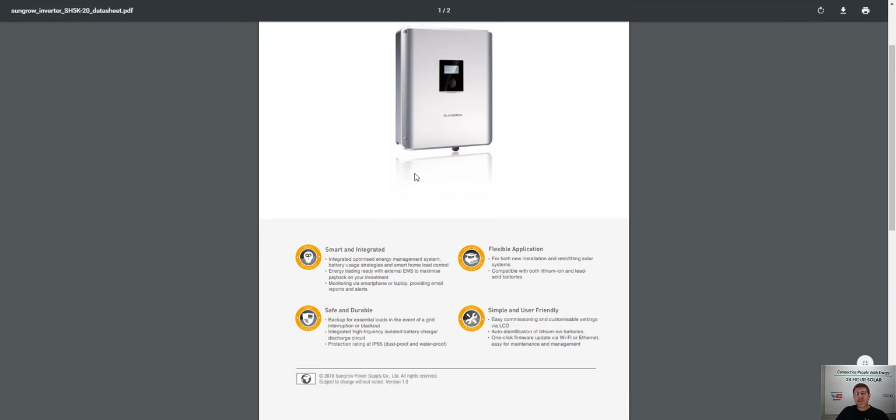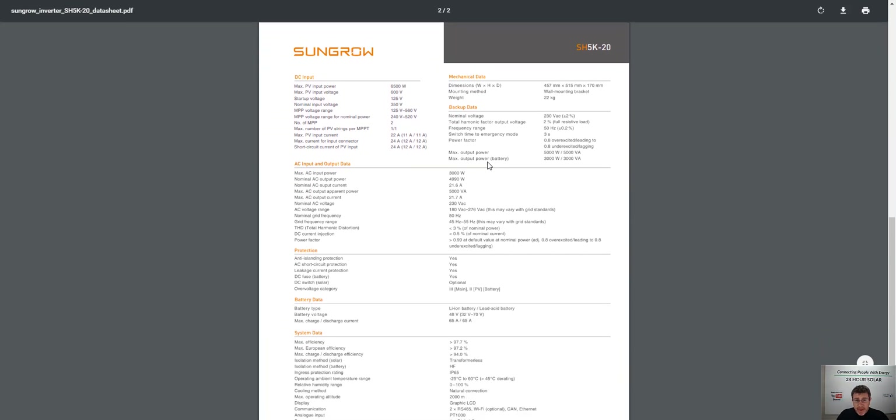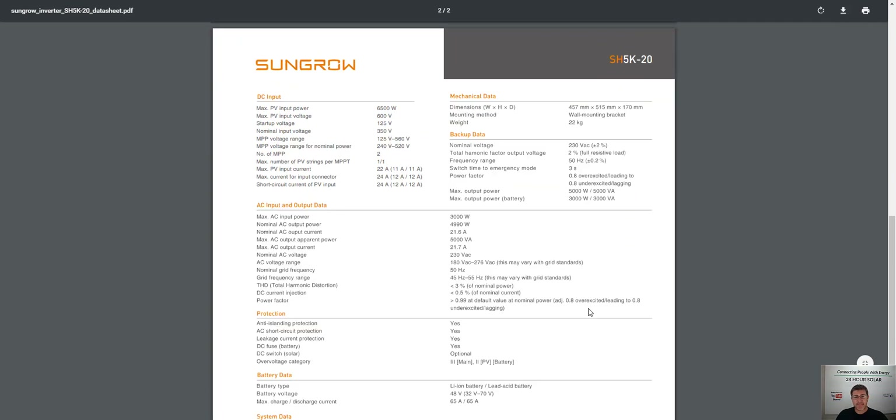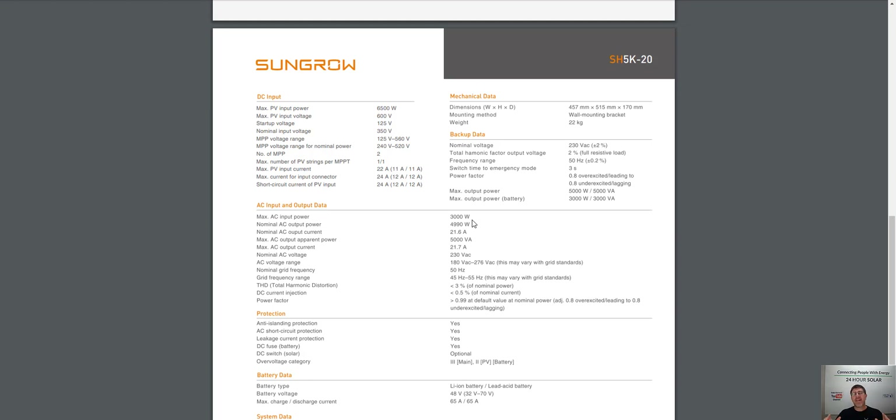One of the big reasons we don't offer SunGrow as a product: when the grid's available and you've got a battery-based backup hybrid system and you turn on a load that's 5,000 watts, the backup power on this one is only 3,000 watts. So 3,000 watts will come from the batteries and 2,000 watts will come from the grid. If you turn on a load bigger than 3,000 watts, you're still going to be buying half your energy from the grid.